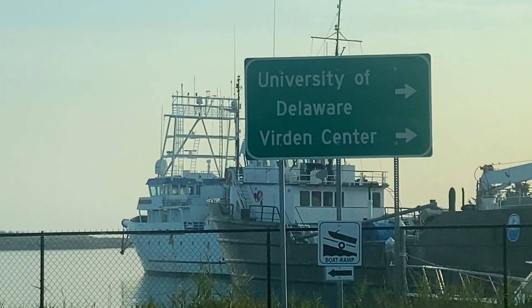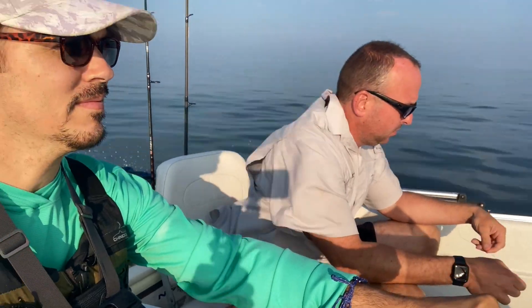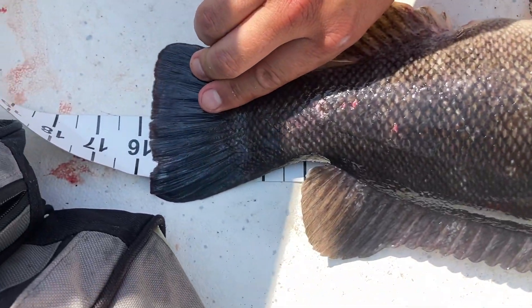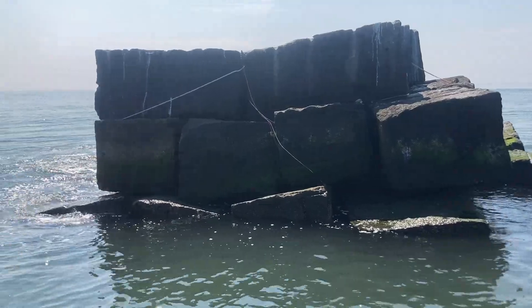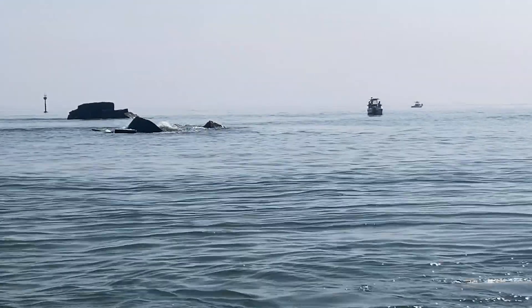In today's video, we launch from the town of Lewis, tracking northeast into the Delaware Bay for some multi-species fishing. Sand fleas and crabs are baits of choice for the fish we are after, and their preferred habitats are rock piles, shipwrecks, or jetties with plenty of tidal current.